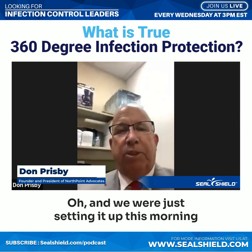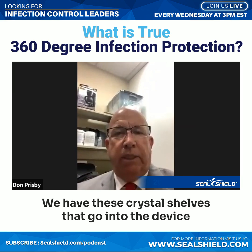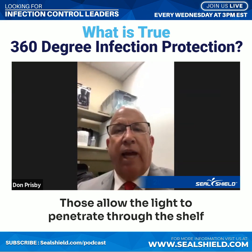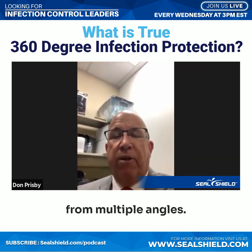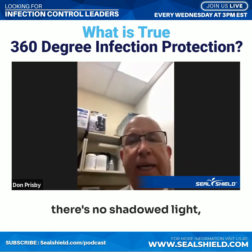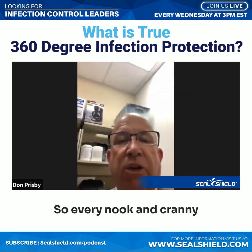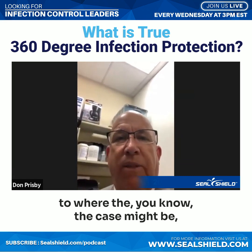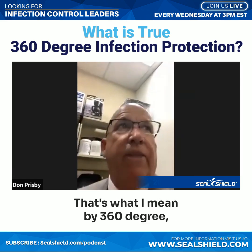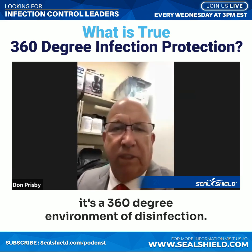We were just setting it up this morning here in Portland. We have these crystal shelves that go into the device — we can have two shelves or up to four shelves. Those allow the light to penetrate through the shelf from multiple angles, so there are no shadows. It's all direct UVC light onto the device, so every nook and cranny — where the buttons are, where the case might be, the ridges — all of that gets disinfected. That's what I mean by 360 degree: it's a 360-degree environment of disinfection.